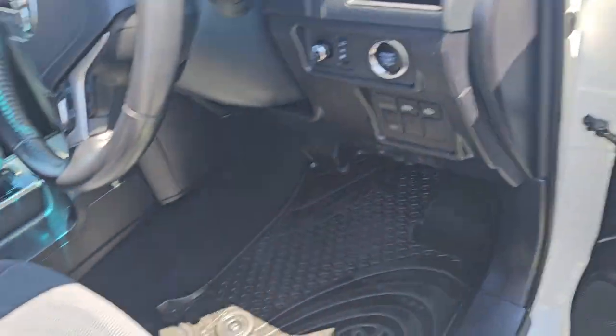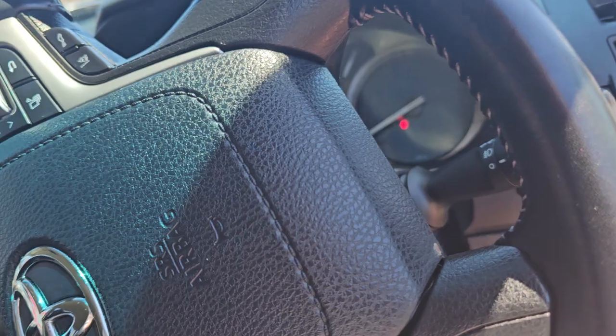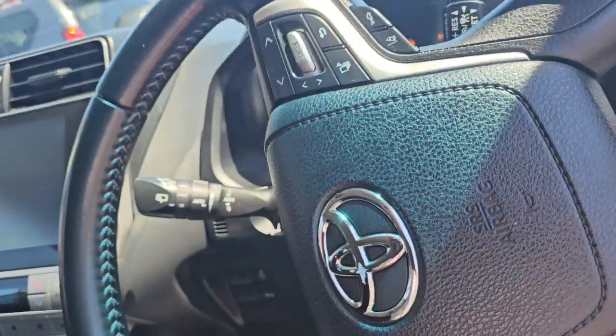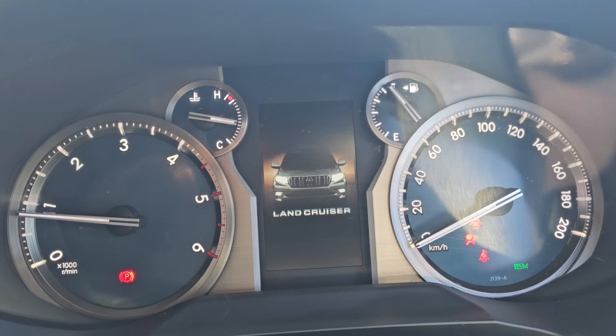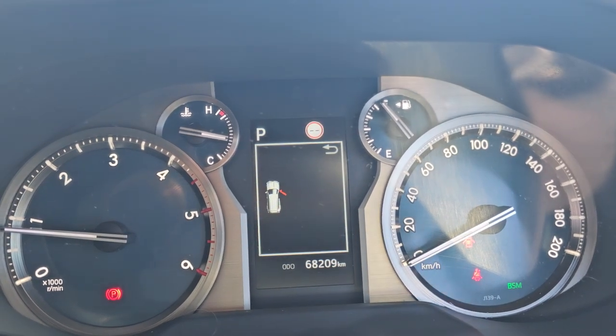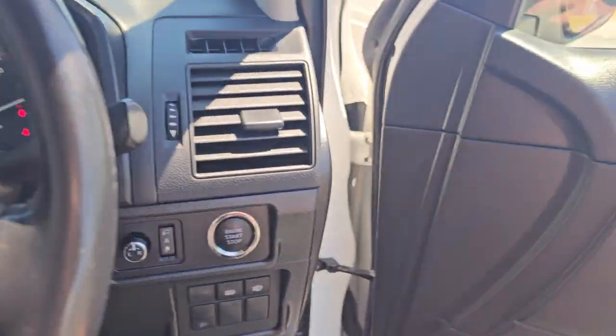We've got two keys with this one as well — still got one in the plastic. He's even put a full tank of fuel in there for you guys, it doesn't get much better than that. 68,209 k's as it's sitting right now, so pretty much everything — aircon's obviously working, everything's all sweet to go.